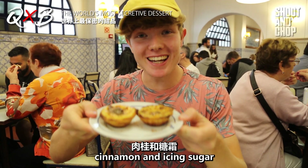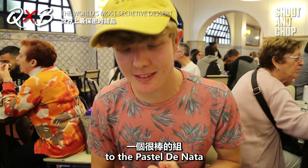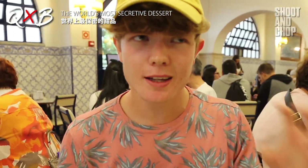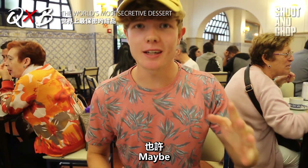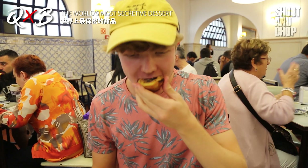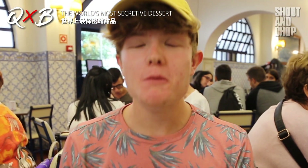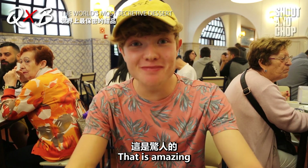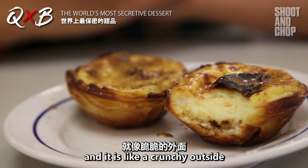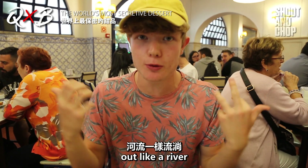We've put on cinnamon and icing sugar, which apparently is a great combo for the Pastel de Nata. So let's give this a try — this is an over 200-year-old recipe. It looks amazing. That is amazing. That's like biting into heaven. It's like a crunchy outside and then a really soft inside, and all that flavor comes running out like a river.